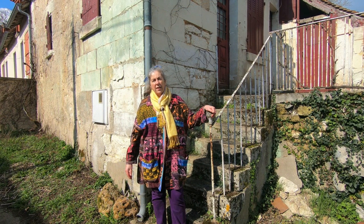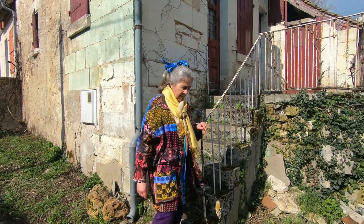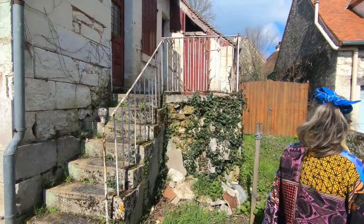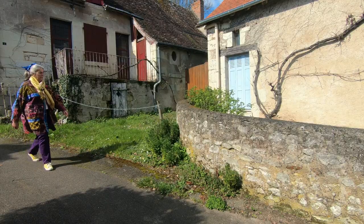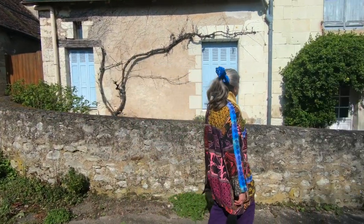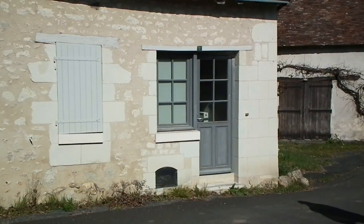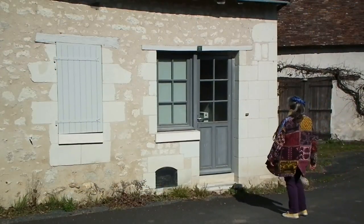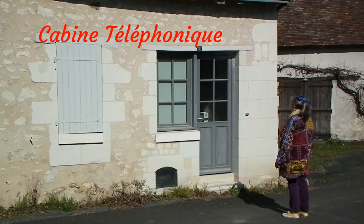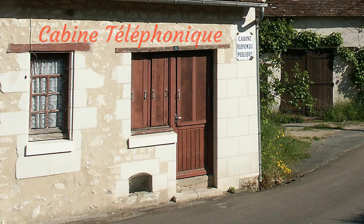A number of the houses in Boussay are empty and there are no longer any shops. Although it looks deserted it is still a proper community, and people will come together for traditional events even though many of them now work elsewhere. A curiosity is the end room of this house, which was once a cabine téléphonique — a phone box. Here it is before the building was restored.